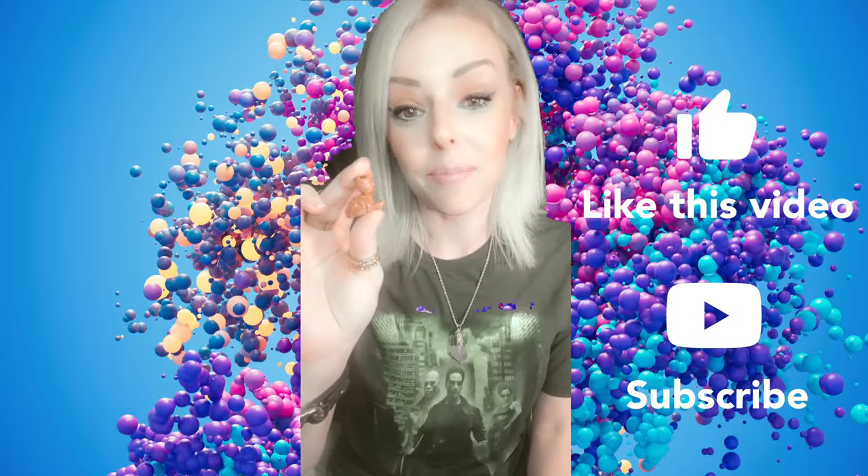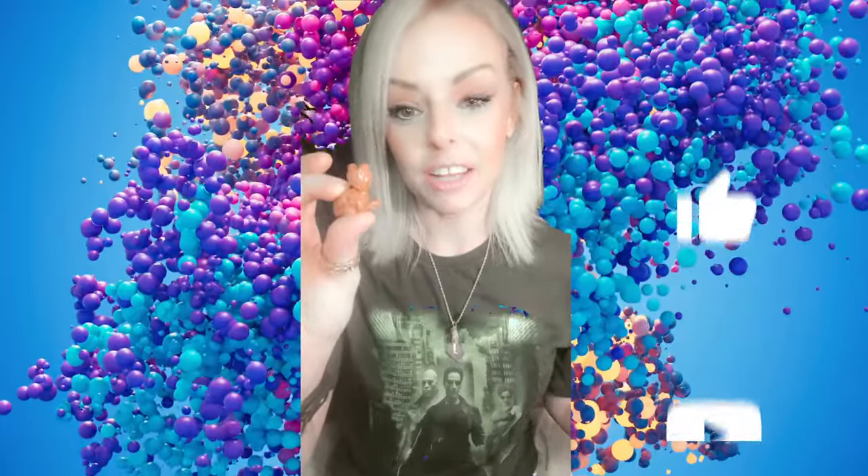Red goldstone is said to be the stone of confidence and ambition. Just looking at it, it looks really fiery. This is actually a cat made out of red goldstone. It encourages motivation and drive and a positive attitude — it's just a really uplifting stone.